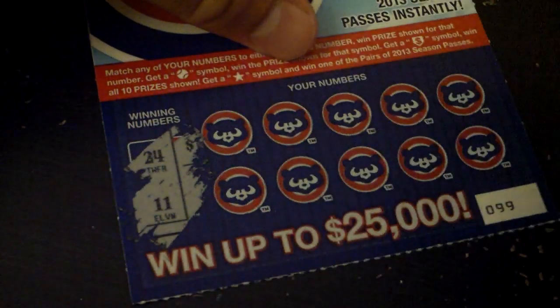Went up to $25,000. Winning numbers: got $24,000 and $11,000.